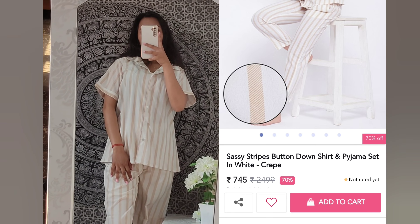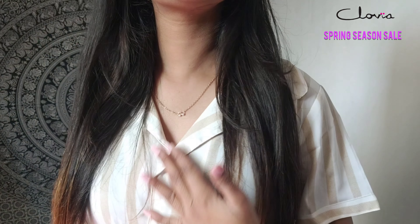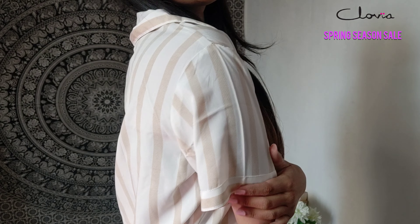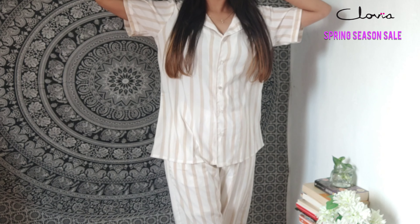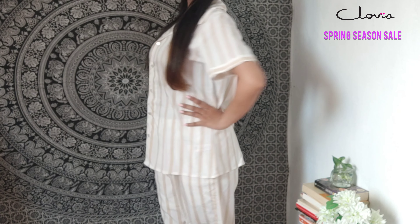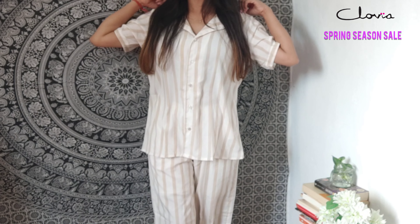The first night suit I chose is very classy — it's off-white in color with golden beige stripes. Its original price was around $24.99, but on discount it's only $7.45. The quality is pretty good, it's very lightweight, and I chose size medium. There is no compromise with the quality of the material at this price point.